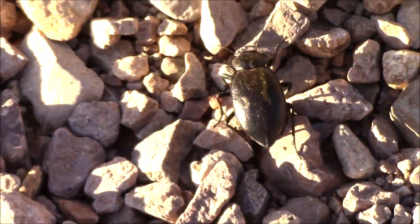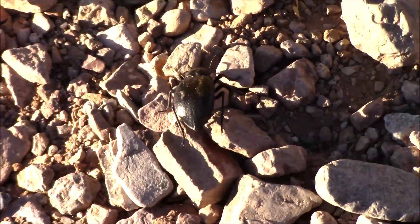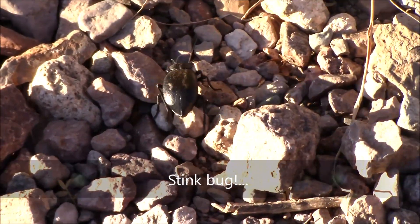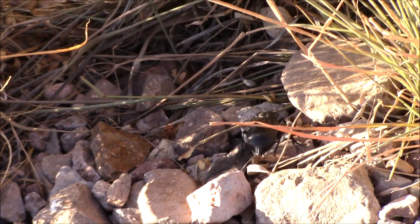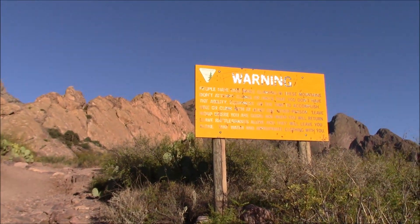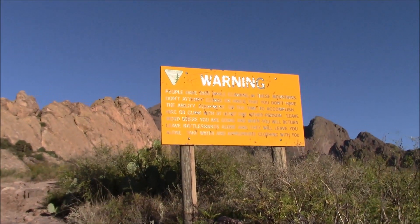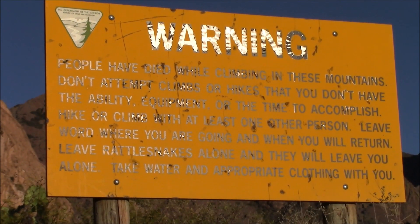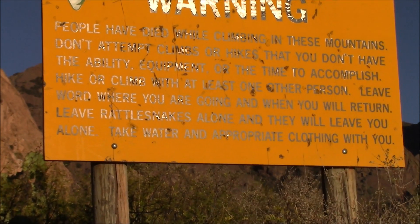Here's a black bug making its way along the pathway. I think this is called a stink bug because it will raise its behind when threatened and throw some really stinky acid to protect itself. The path here is rocky and there is a warning sign that warns people from climbing the mountains without water. There is also a warning for snakes.